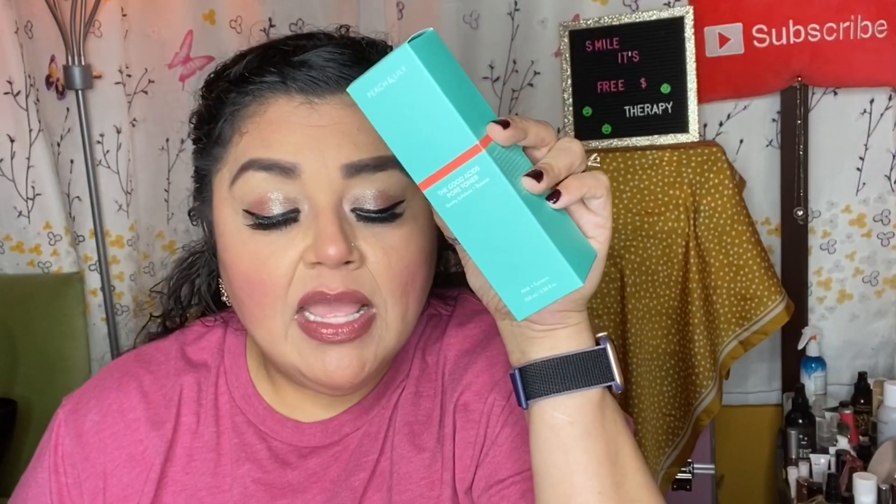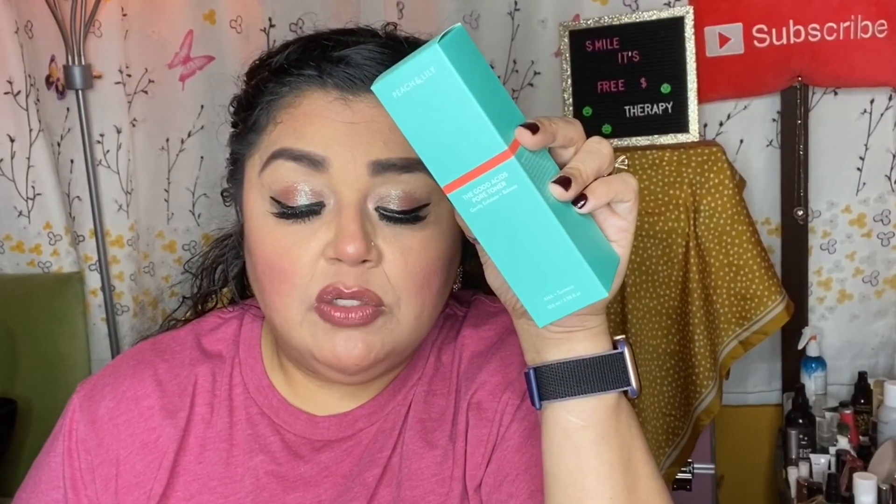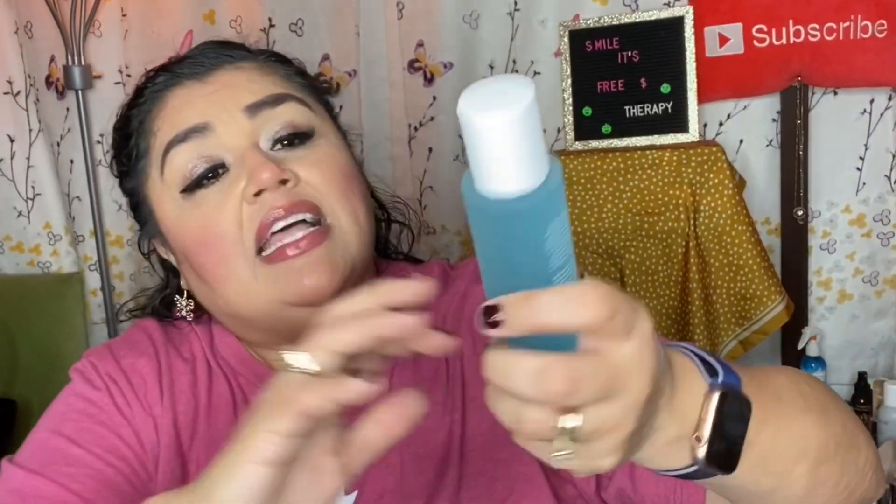The next item is from Peach & Lily — The Good Acids Pore Toner. Gently exfoliate and balance with AHA and turmeric. This pH-balancing toner helps gently slough off dead skin cells and prepare skin for the rest of your routine. Cape lilac, eggplant, and turmeric extract soothe and nourish. It's in a smoked-out glass jar with a beautiful baby blue color. It's 3.38 ounces — cruelty-free, toxin-free, gluten-free, and vegan. This retails for $39.